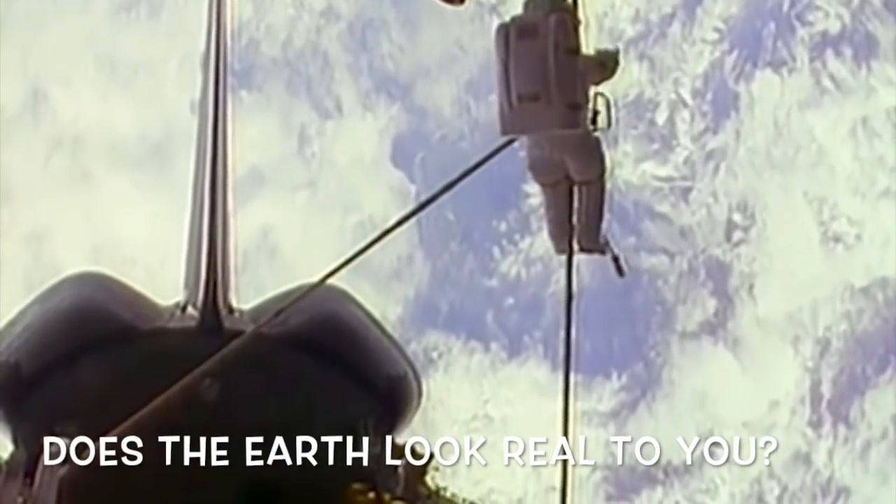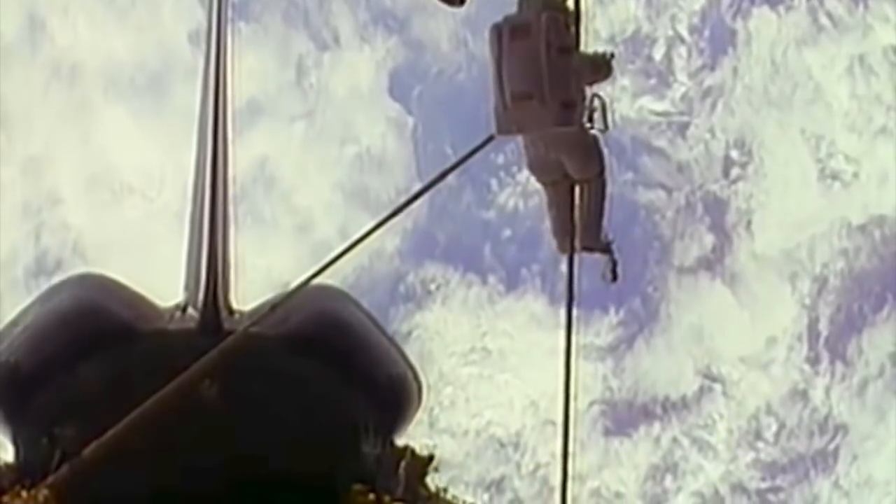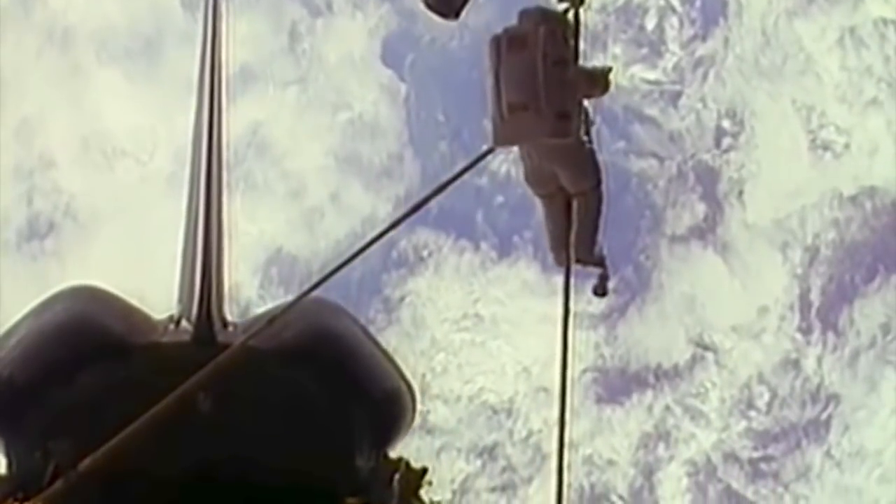Movement was quite easy out there. The harder part is stopping, and I was moving slowly so that I wouldn't go squirting off the top when it came time to stop.